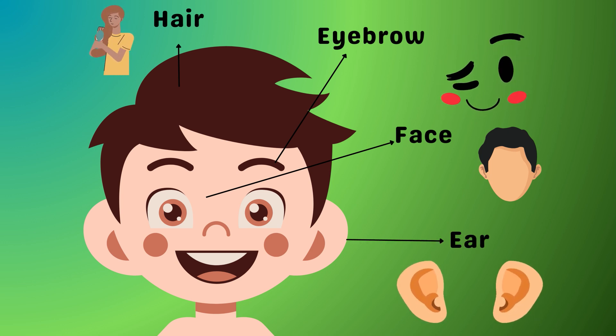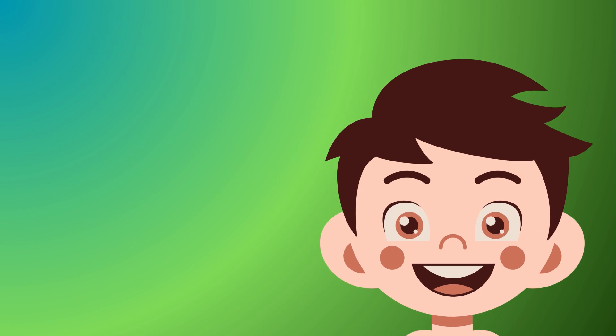What was that? Your ears caught a sound! From whispers to your favorite music, ears are always ready to listen. Meet your forehead — it's the billboard of your face. It's the space above your eyes and below your hair, where you might even find a few thinking wrinkles.